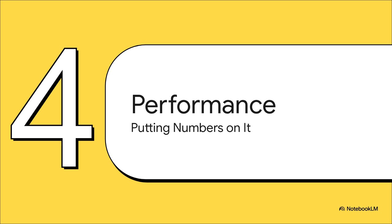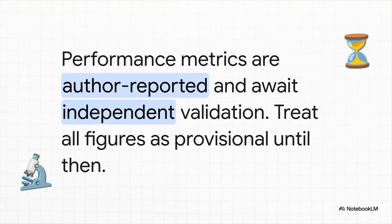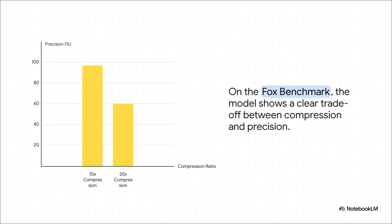The theory sounds amazing, but does it actually perform in the real world? Let's put some numbers on the board. Before we dive into the stats, one really important heads up: this tech is brand new, so the numbers we're about to see are from the creator's own research paper. They look fantastic, but they're still waiting for the rest of the community to really kick the tires and validate them independently. On one test, DeepSeek OCR hits an amazing 97% precision, even when compressing the data 10 times over. If you get really aggressive and push that to 20x compression, precision drops to around 60% — so there's a trade-off. But it shows that even at these crazy levels of compression, the model holds onto a ton of information.